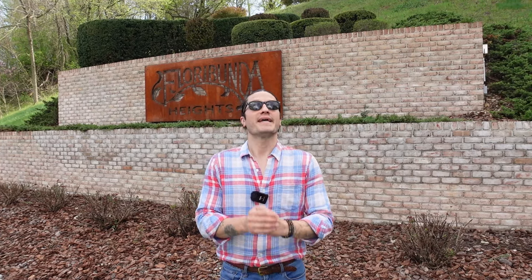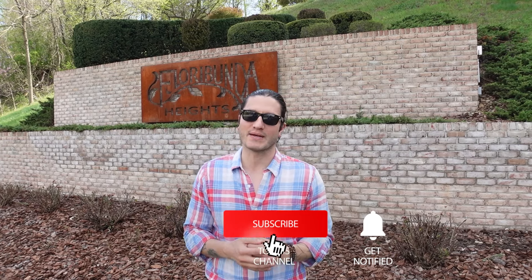If you are interested in selling your home here in Floribunda, please reach out to us at the Living in Central PA team — we'd be happy to help you. And of course, if you're looking to buy in this beautiful, exclusive neighborhood, please reach out to us as well. Let's show you all the variety that Floribunda has to offer on this beautiful day.